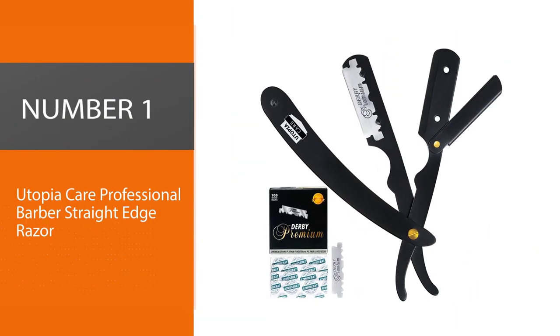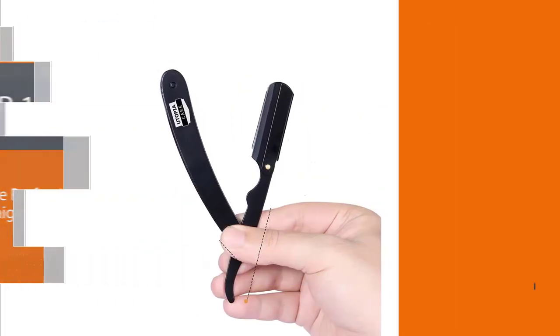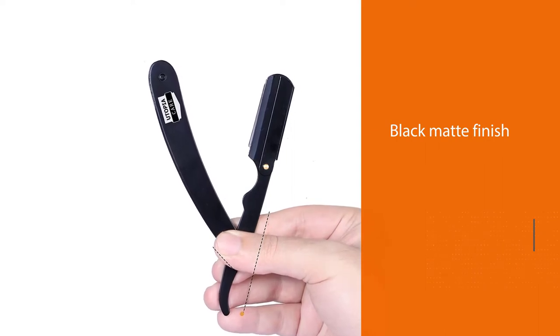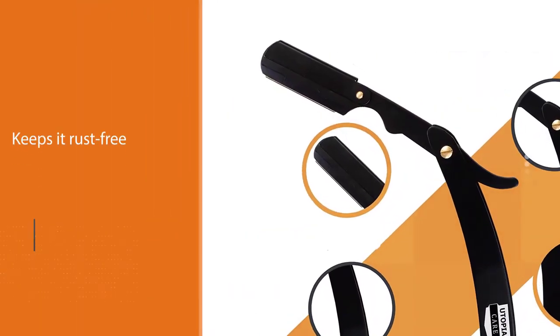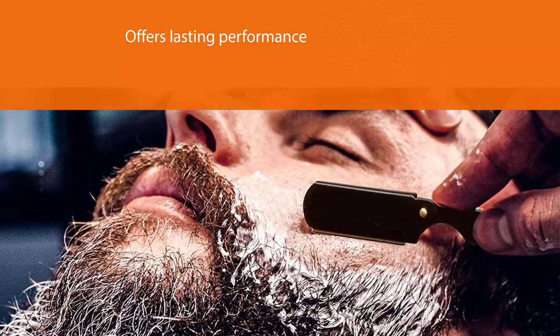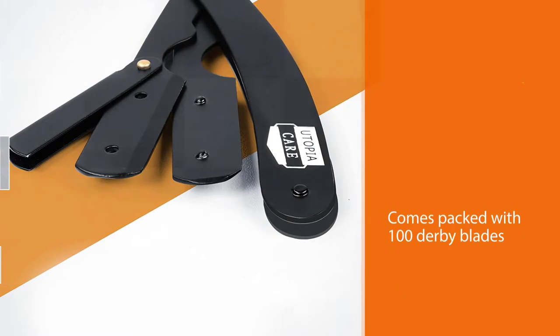Number one: most popular — Utopia Care Professional Barber Straight Edge Razor. This razor features a black matte finish that adds style to the entire look. It is made using 430 grade Japanese stainless steel that keeps it rust-free and offers lasting performance. It also comes packed with 100 Derby blades, making sure you don't run out on an important day or date. Men prefer this razor because it has a rounded edge which makes mastering your shave easy, smooth, and safe, and it has a nice grip that allows you to reach overgrown facial hair easily.